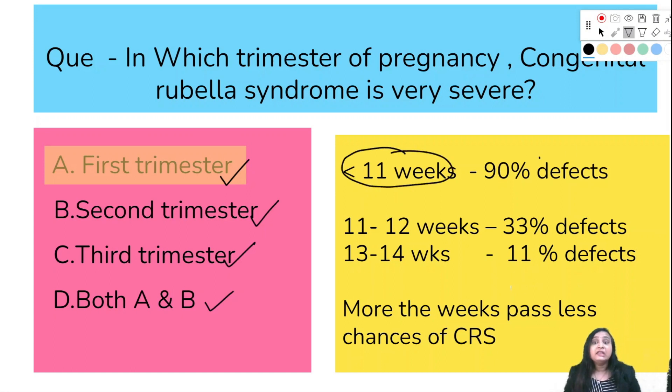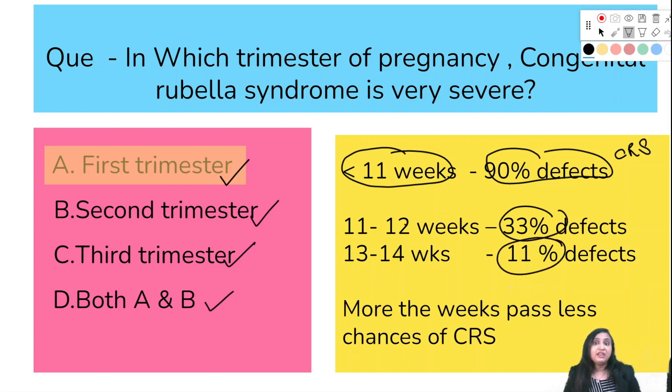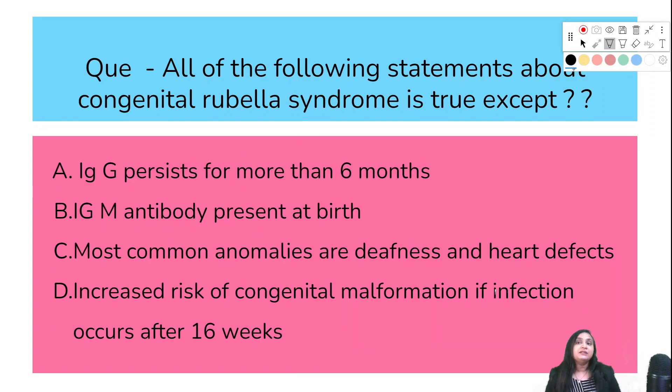Here are a few numbers you need to remember: if the mother acquired the infection before 11 weeks of gestation, 90% of defects are present from congenital rubella syndrome. If between 11 to 12 weeks, it is 33%. If 13 to 14 weeks, it is 11% defects. So as the weeks pass, there are fewer chances of congenital rubella syndrome.